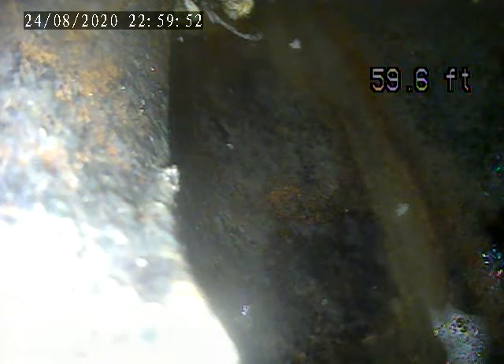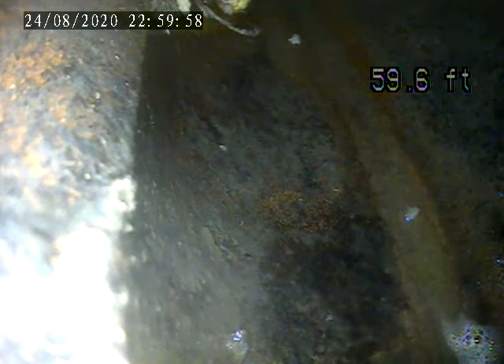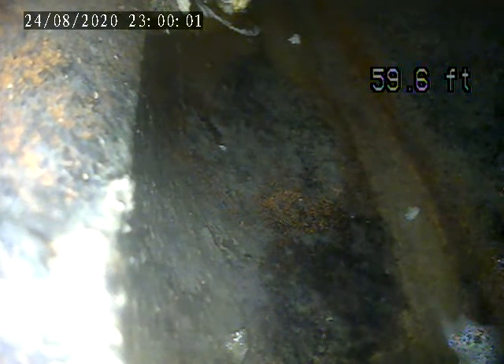5745 Wilson Drive, Bethel Park, PA. Sewer lateral inspection. We are at the main sewer connection right now, about 59 feet from the clean out. We're gonna pull back from here.